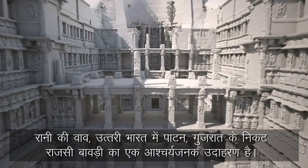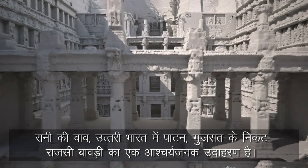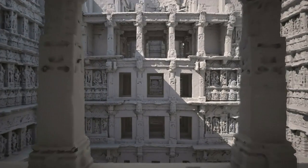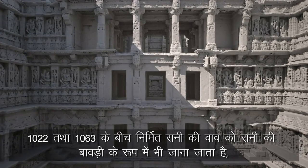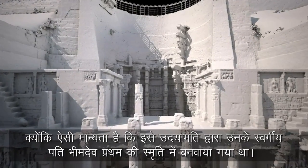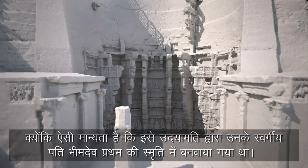Rani Ki Vav is a wonderful example of a royal stepwell near Patan, Gujarat, in northern India. Dating from between 1022 and 1063 AD, Rani Ki Vav is known as the Queen Stepwell, as it is believed to have been commissioned by Udayamati in memory of her late husband Bhimdev I.